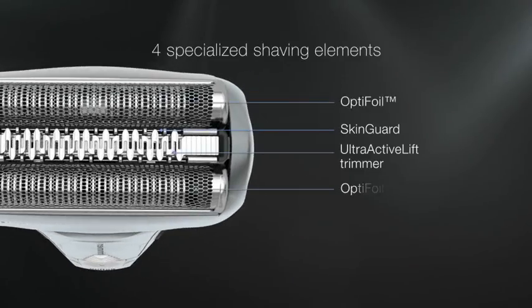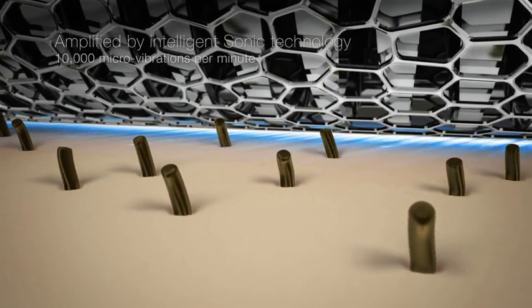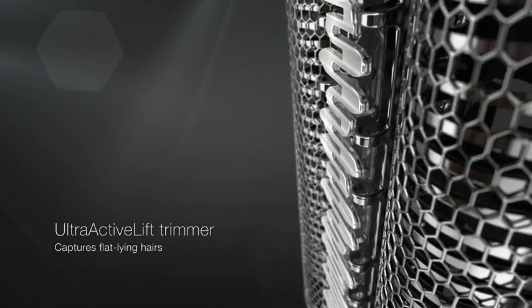All specialized shaving elements, amplified by intelligent sonic technology, deliver 10,000 micro vibrations per minute to capture more hairs with every stroke. The ultra-active lift trimmer captures flat-lying hairs on any area of the face.